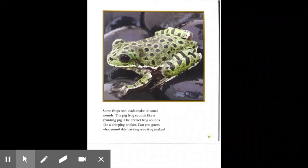Some frogs and toads make unusual sounds. The pig frog sounds like a grunting pig. The cricket frog sounds like a chirping cricket. Can you guess what sound this barking tree frog makes?